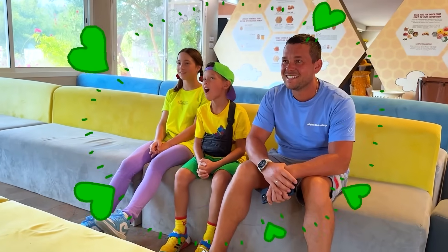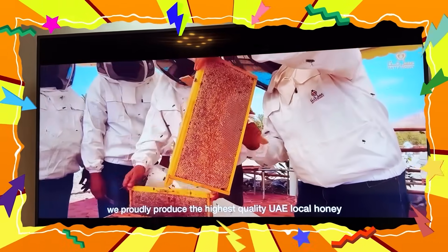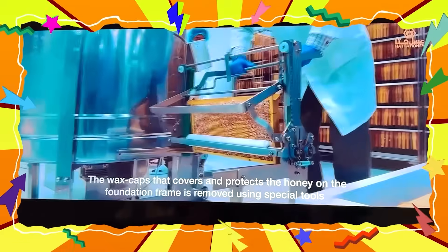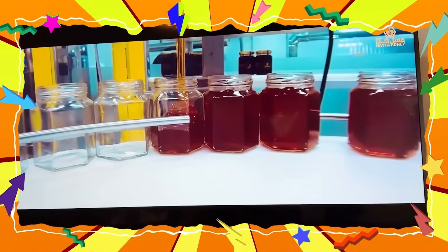Dad brought us to a bee farm! We saw a movie that explained how bees collect honey! Wow! We also saw how the farmers take out the honey and send it to the factory to be cleaned! Then the honey is put into jars and sent to the stores!